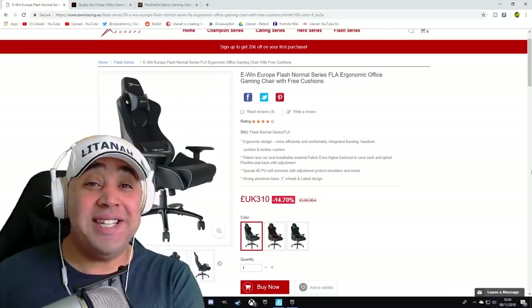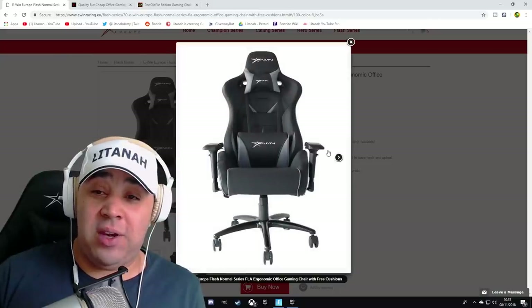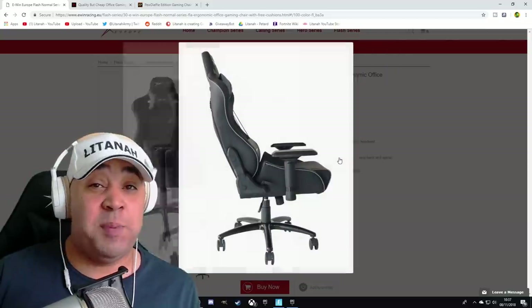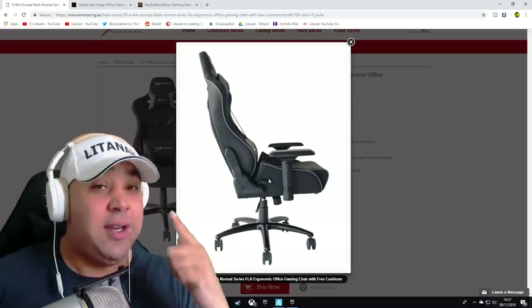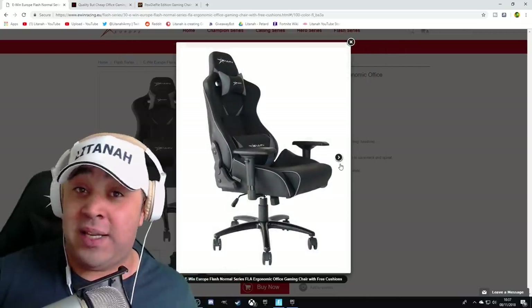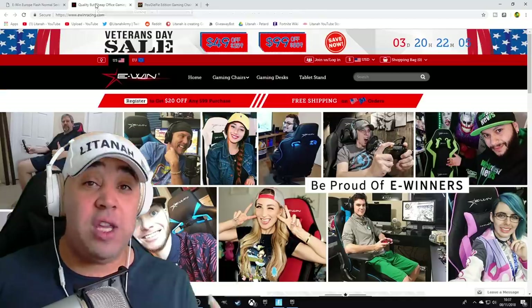Let me take you to the website really quickly. So I went for the EWin Europe Flash Series ergonomic office gaming chair with free cushions. It's absolutely wicked. Looking at those screenshots, they look absolutely awesome. That is what I am sat on right now - it's just an absolute beast. It was so easy to put together, it just all clipped in. It's got the reclining function too - if you want to go all the way back, yes, this chair can do this. Me and the kids were really excited, it took us about 10 minutes to put it together.